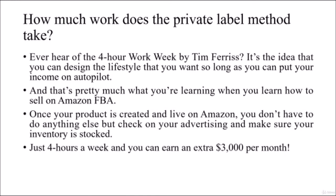That's pretty much what you're learning when you learn how to sell on Amazon FBA. Once your product is created and live on Amazon, you don't have to do anything else but check on your advertising and make sure your inventory is stocked. Just 4 hours a week and you can earn an extra $3,000 per month.